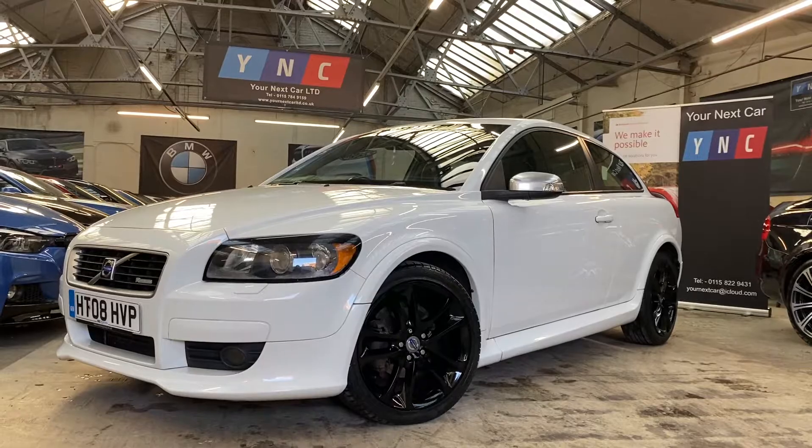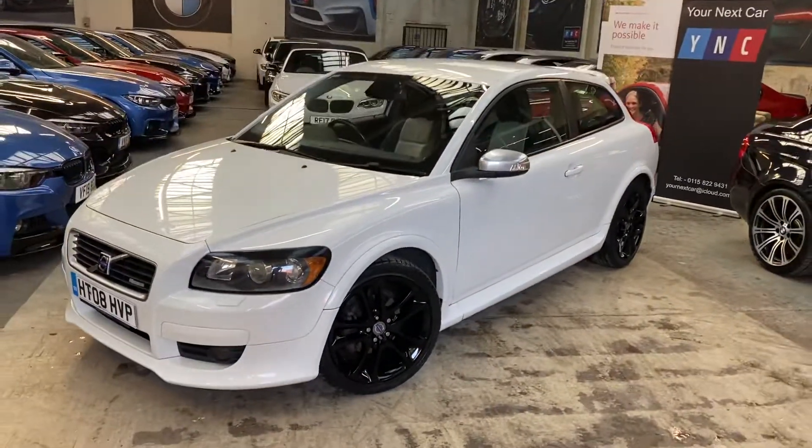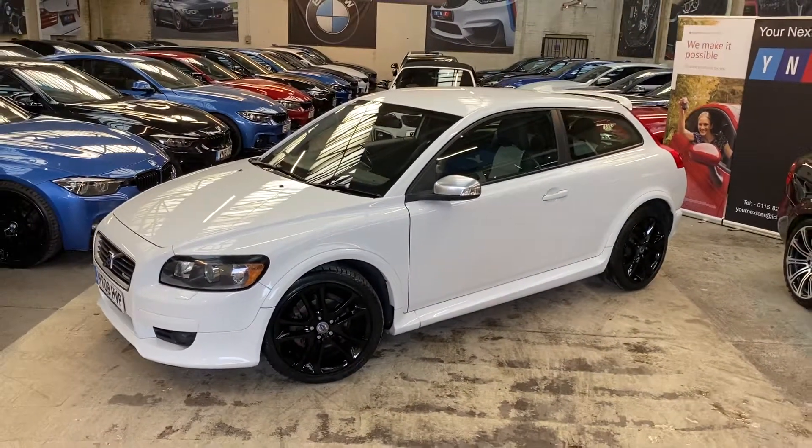Hello and welcome everyone to the walk around video here at Your Next Car — the 2008 Volvo C30 R-Design 2-litre D. The vehicle has come in part exchange.